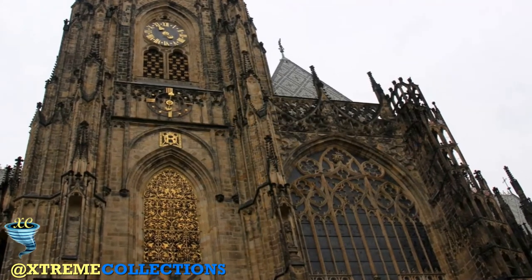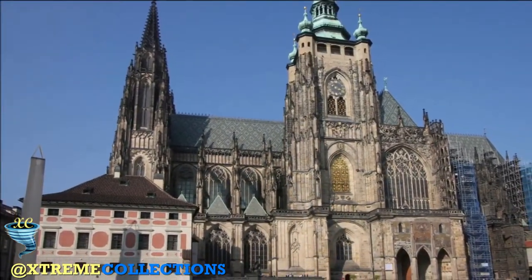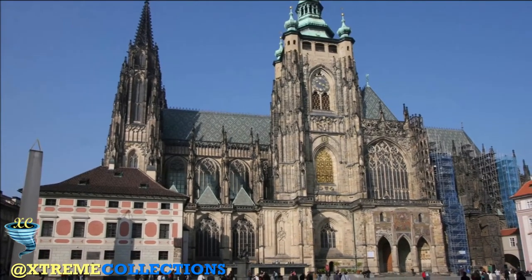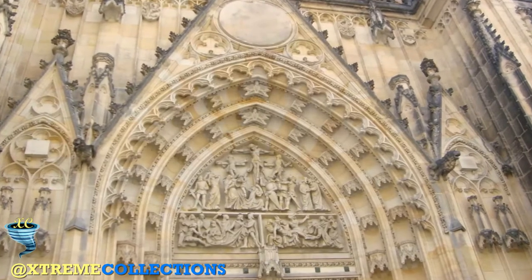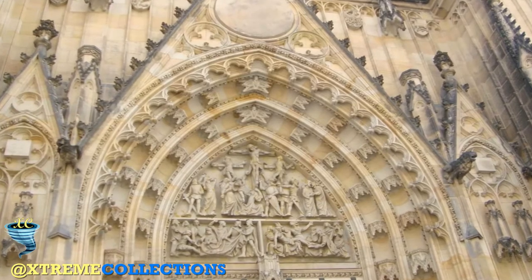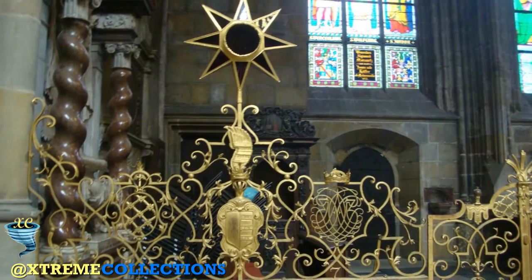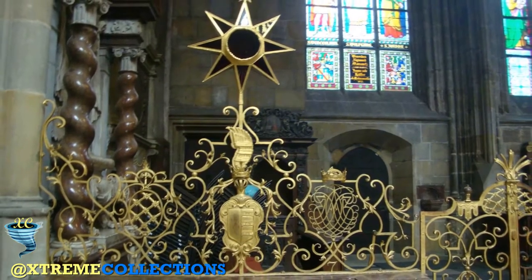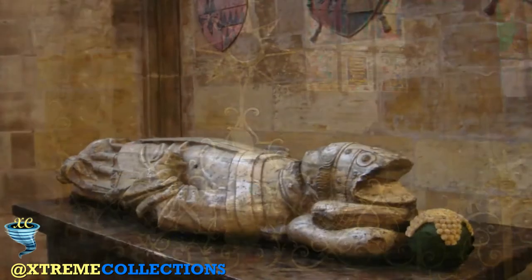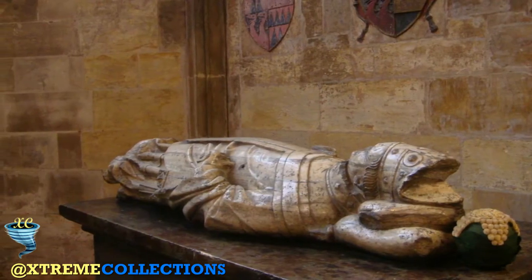Take some time to examine the church's exterior. Spot all the different creatures which hang over the roof — you'll see dragons, scorpions, musicians, and more. At night these sculptures are all lit up from below, creating a haunting spectacle as their faces seem to move in the light. Although the southern entrance to the cathedral is no longer in use, walk around the building and look up at what might be the most astonishing part of the exterior: the Golden Gate. This entrance is decorated with colourful and gilded mosaics which combine to produce a stunning scene of the Last Judgment.